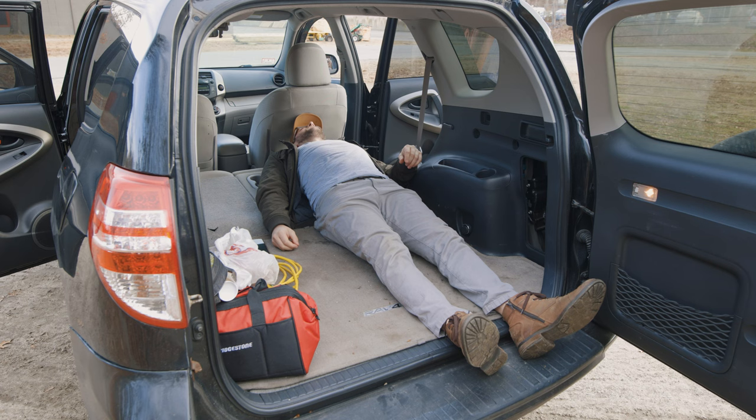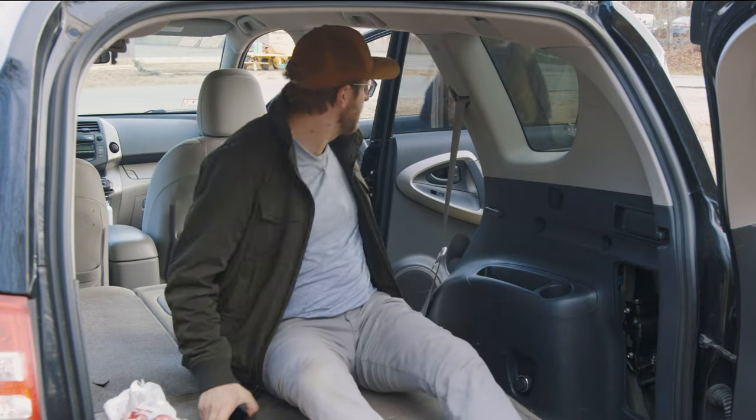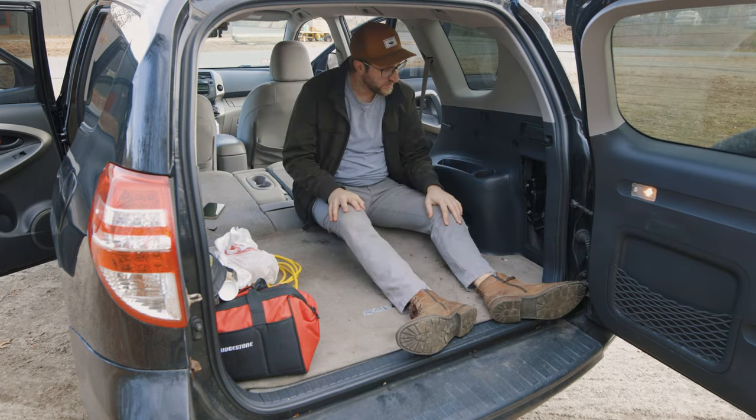I'm six feet tall. My head's touching and my feet are kind of hanging out. After adjusting — feet are in. That's perfect. Keep camping, no problem.